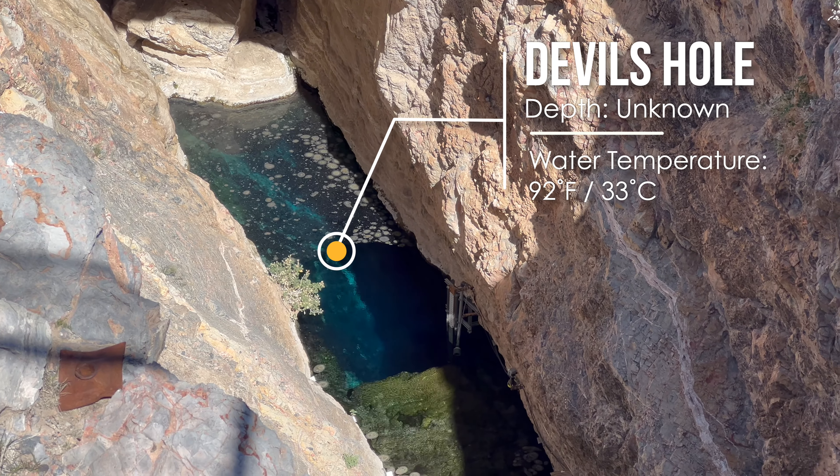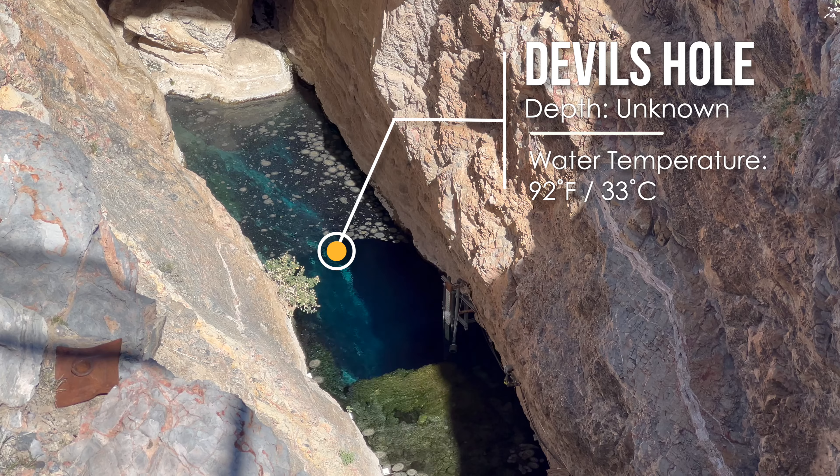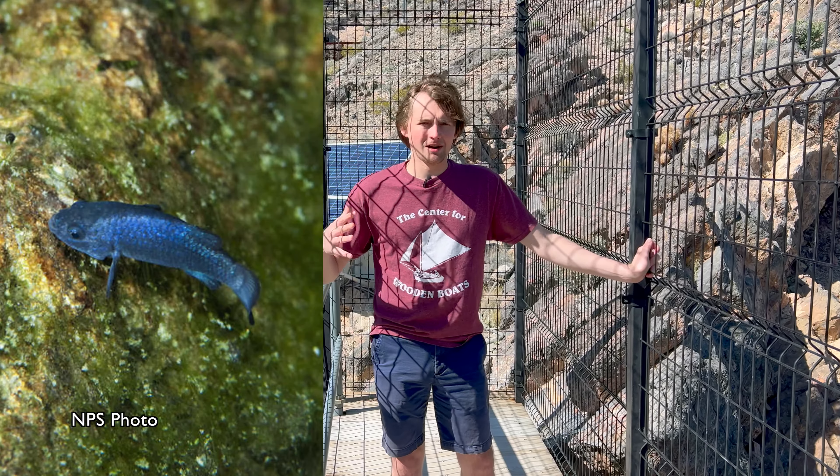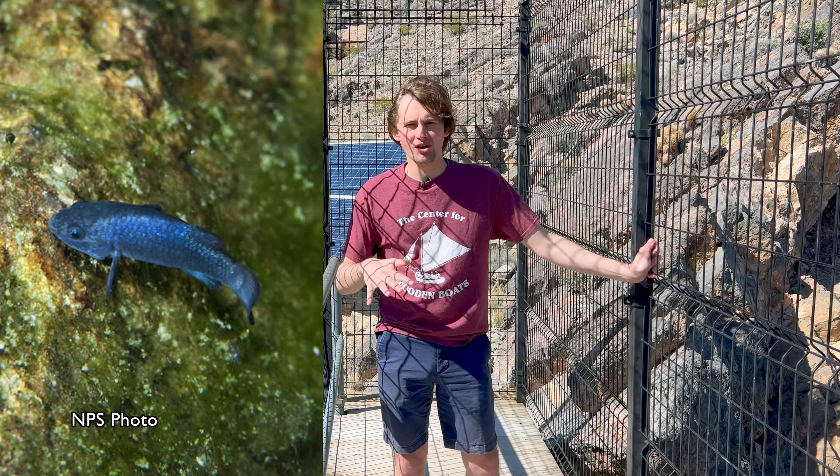Hello and welcome to Better Geology. I'm Andrew Dunning and I'm at Devil's Hole, part of Death Valley National Park in Nevada. Devil's Hole is a natural limestone cave and hot spring in the middle of the Mojave Desert. At the bottom of this sinkhole is a pool of water that is the only extant habitat of the Devil's Hole pupfish.